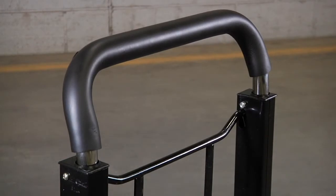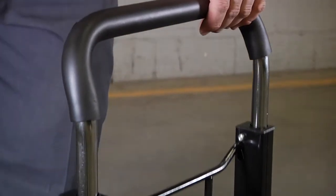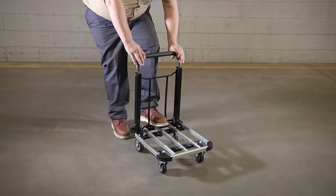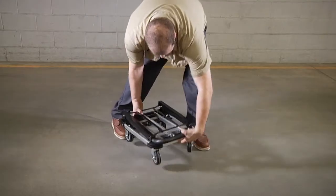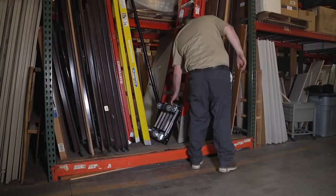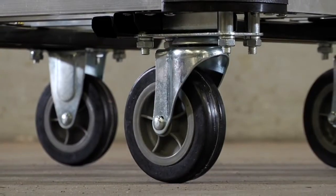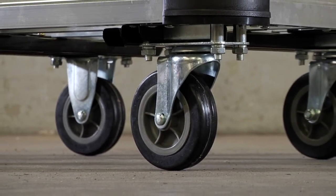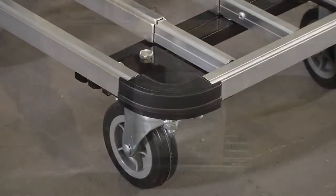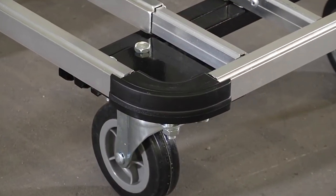The quick release handle extends from 27 and 1 eighths inches to 37 inches high, then folds down and locks in place for easy storage. Four quiet rolling rubber casters make it easy to maneuver and vinyl deck bumpers protect doorways and walls.